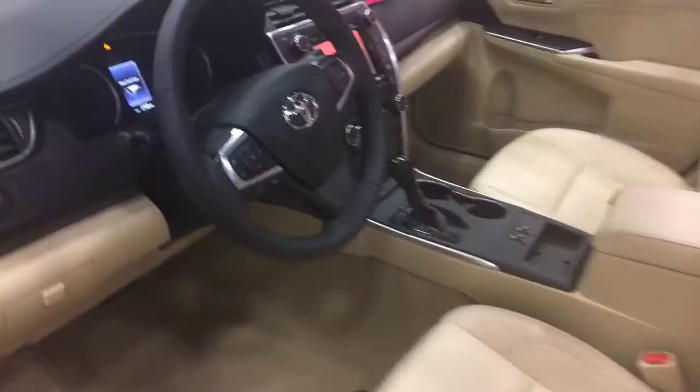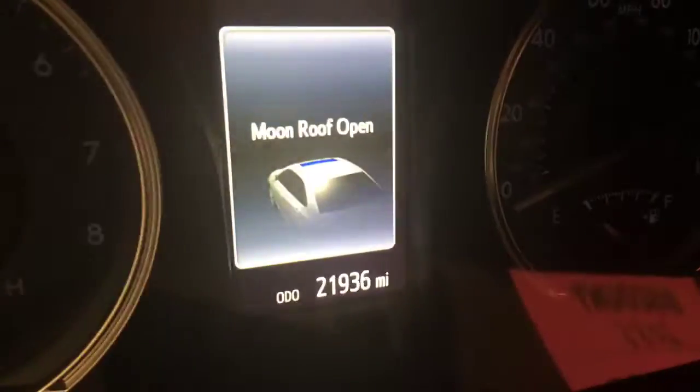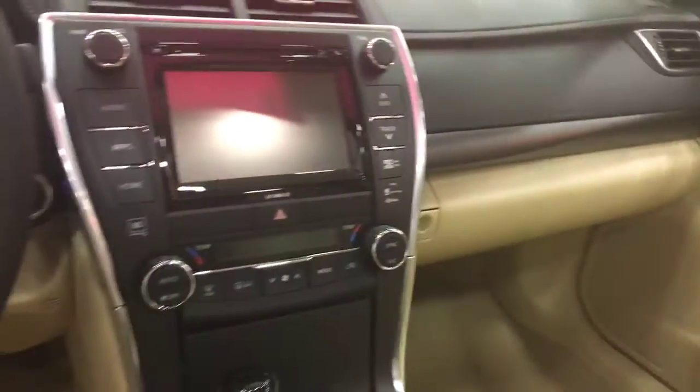It's a very clean car with only 21,936 miles to be exact, and I'll show you a little picture of that there. Very nice. Look at the interior — it's very clean.